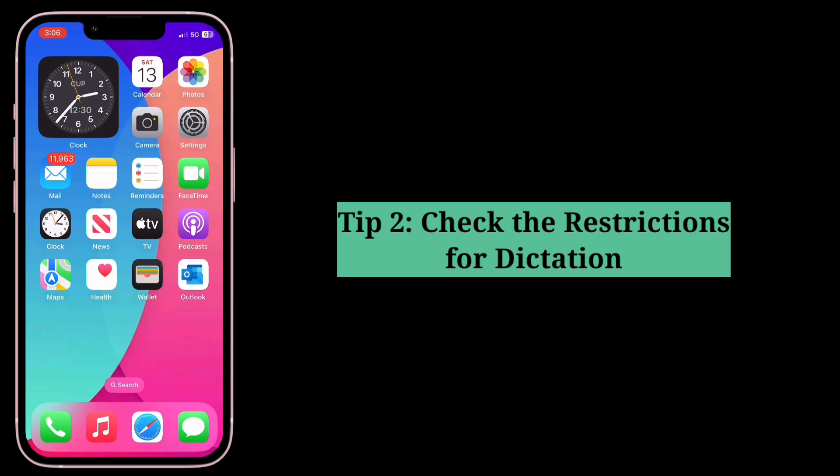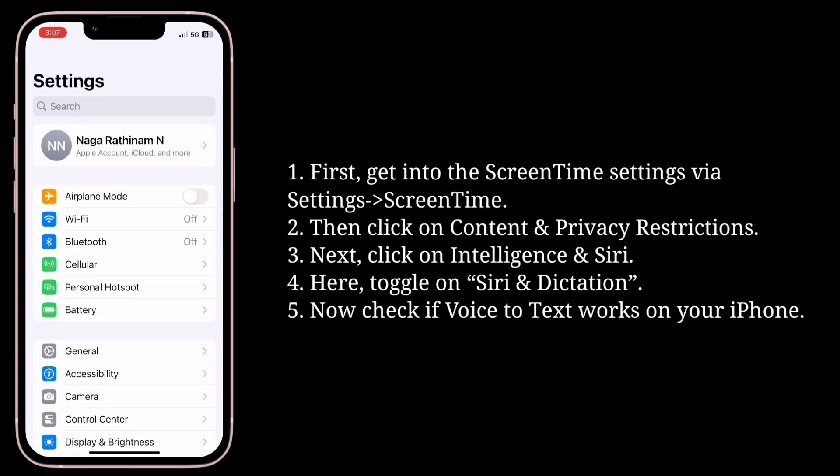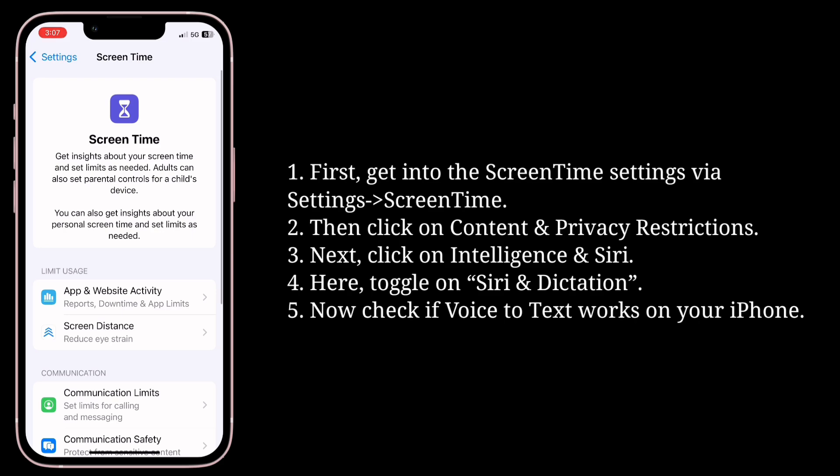Second tip is check the restrictions for dictation. First, get into the Screen Time settings, then click on Content and Privacy Restrictions.